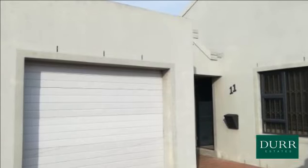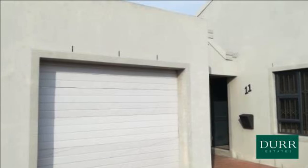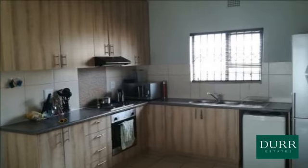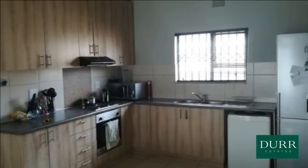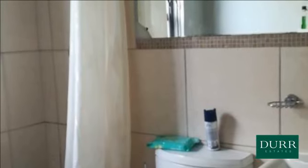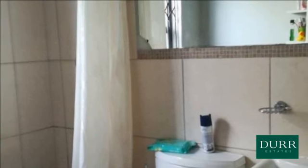This two-bedroom home situated in a sought-after community complex is a new family or an investor's dream buy. The property offers a lot of possibilities if you want to renovate, especially with the large double garage which could be turned into an entertainment area or another bedroom.